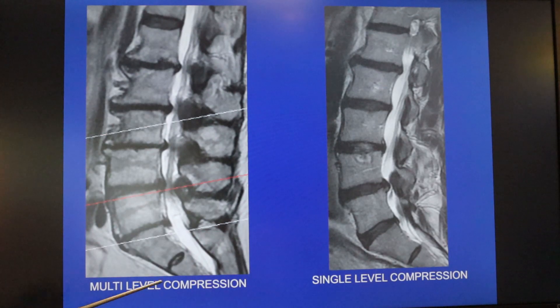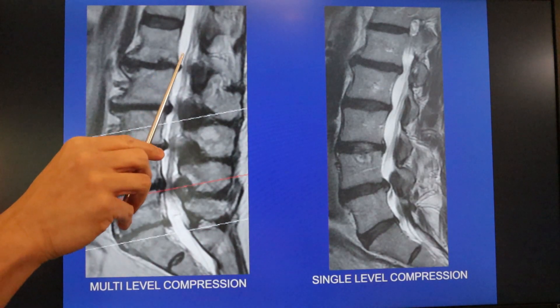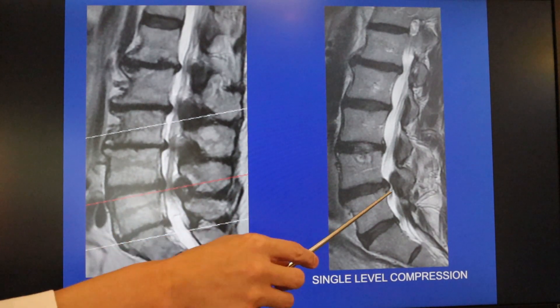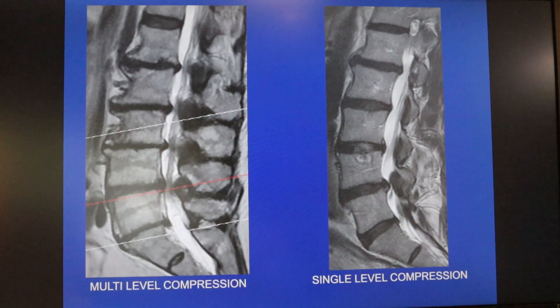Compression can be at multiple levels, and you can see here there are multiple levels where there's hourglassing of the space for the nerves, and here, again, just that single level, which is the same image shown before.